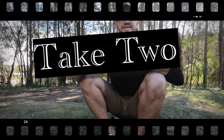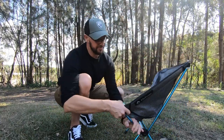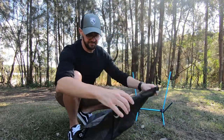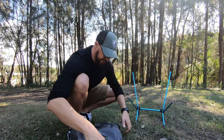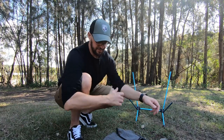So you've seen how we put the chair together. Now let's see how easy it is to pack up. First things first, we'll remove the seat from the pole. Easy. Place that down, fold it over — nice and neat. That's easy.